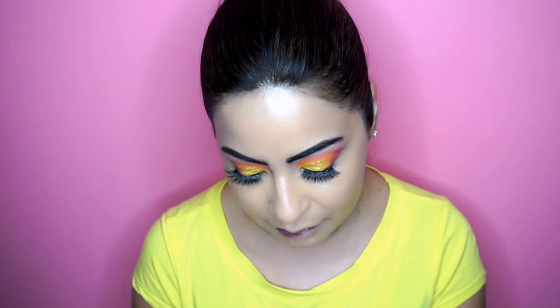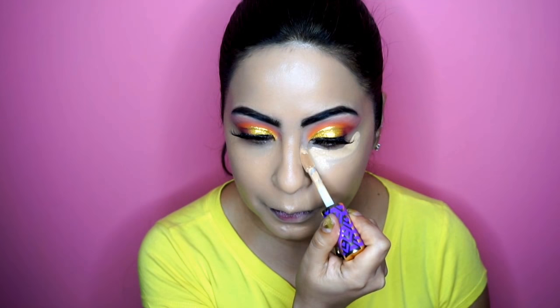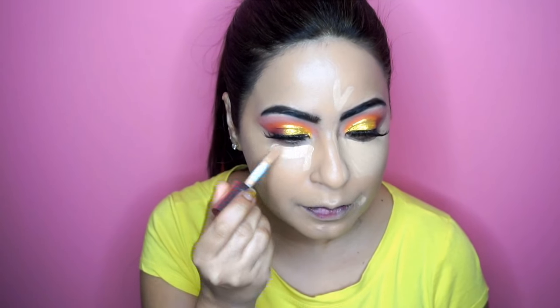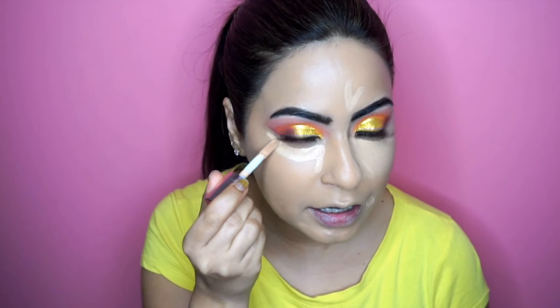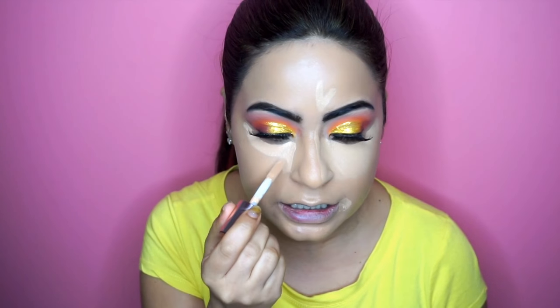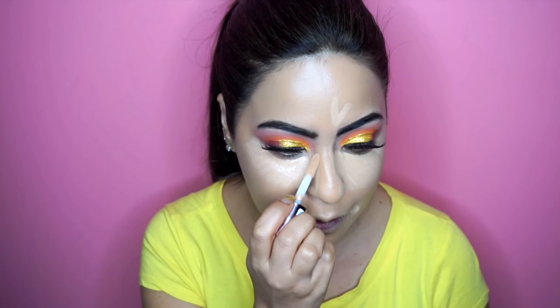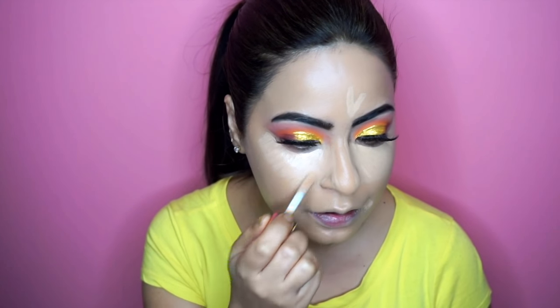I'm going to apply the concealer in the usual areas — under my eyes, the top of my forehead, the sides of my nose, and towards the outer corners of my mouth. Now trying out the Makeup Revolution concealer in shade C8. Instantly I can tell there's a difference in the consistency of this product — it's definitely a little bit lighter in consistency when you compare it to Shape Tape.